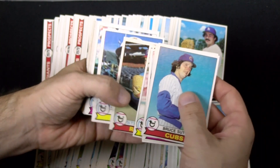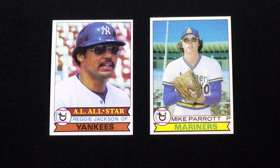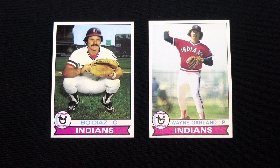I can still close my eyes and remember poses and images of certain players — Reggie Jackson and Mike Parrott's sunglasses, Bo Diaz crouched in a low catching stance in the old-school uniform, and the awesome 'do of Wayne Garland.